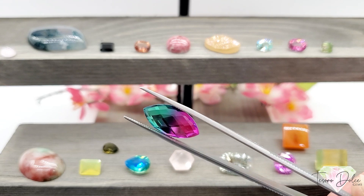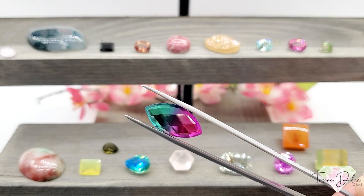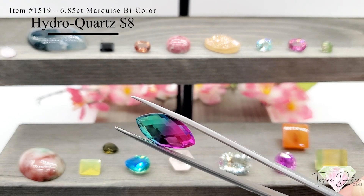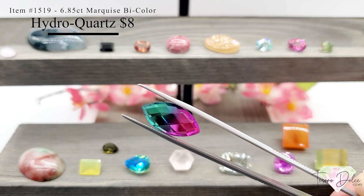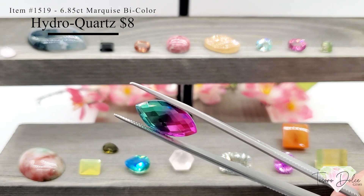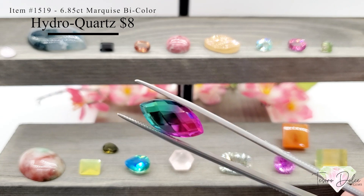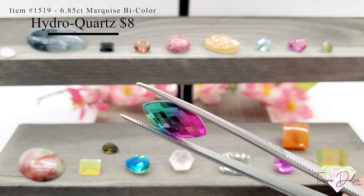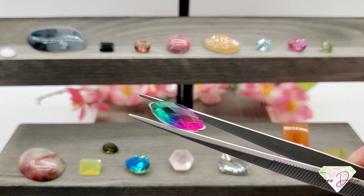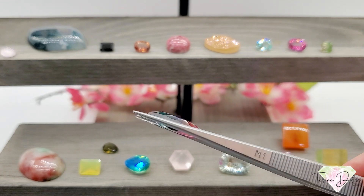I thought this next gemstone would fit perfectly in a show all relating to watermelon colors. This is item number 1519 — a 6.85 carat marquise bicolor hydro quartz doublet for eight dollars. Hydro quartz — don't be fooled by the name, it isn't quartz, it is glass, but still beautiful nonetheless. It is rose cut, faceted on both sides. Love the color in this stone and just eight dollars.